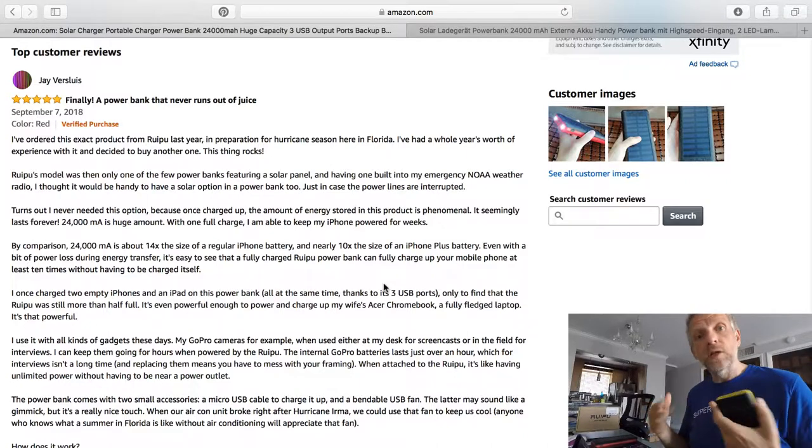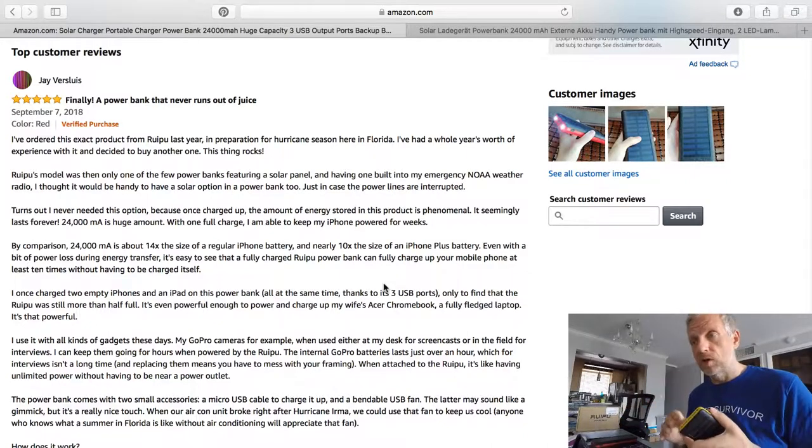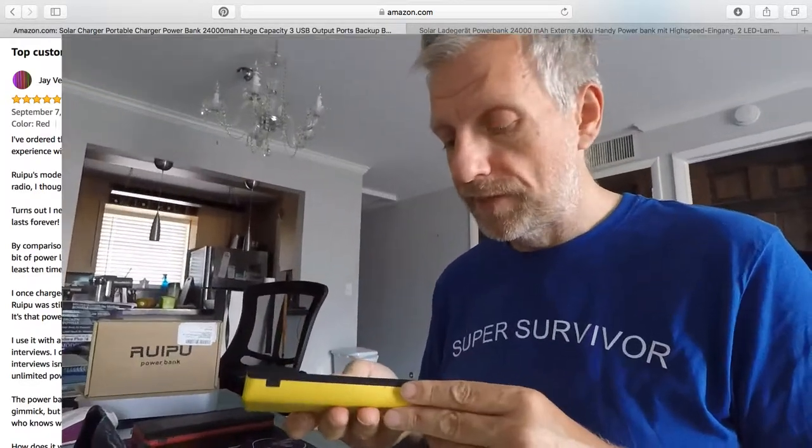These are not advertisements. One of my subscribers was really angry with me when I compared two microphones together, but this is not meant to be advertising. This is me sharing an experience I've had with technology that I paid for.